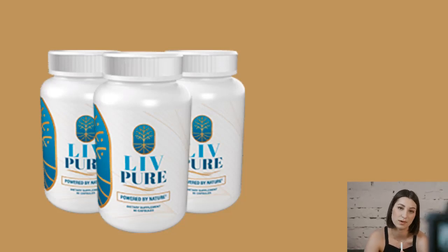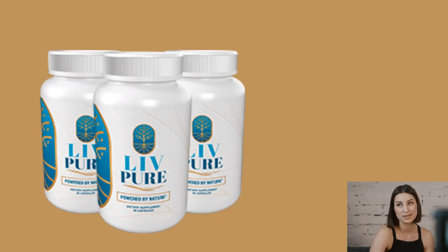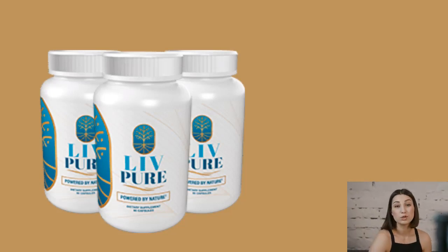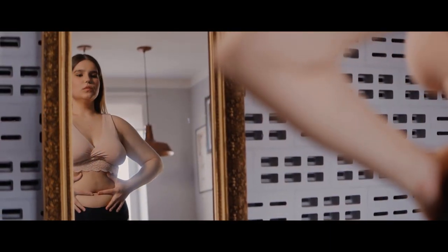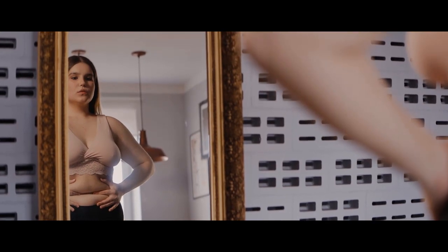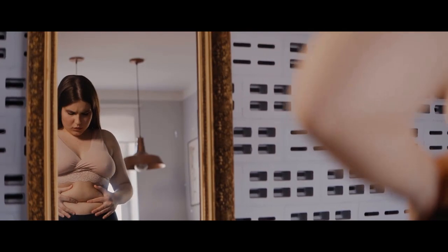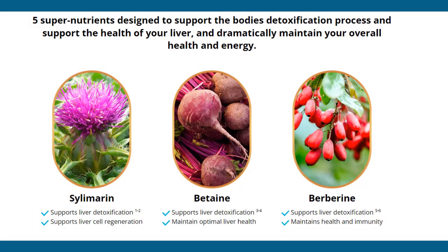Hey guys, welcome to my channel. Today I'm here to give you a comprehensive review of the revolutionary product that's been catching everyone's attention: LivePure. So if you're struggling with stubborn belly fat and low energy, you've come to the right place. Let's dive right in and find out everything about LivePure.